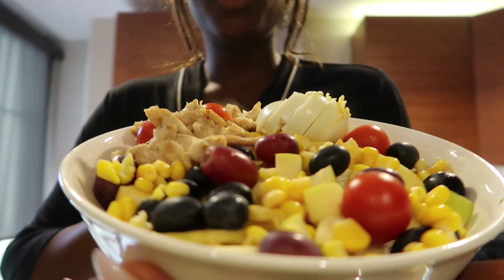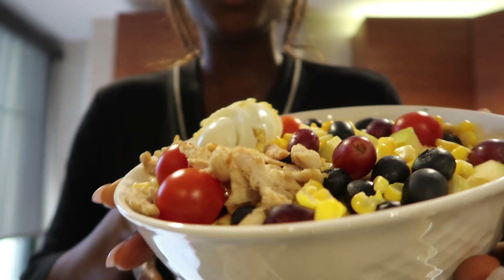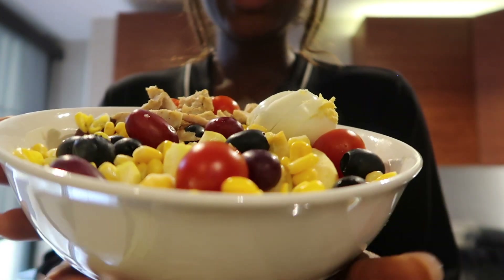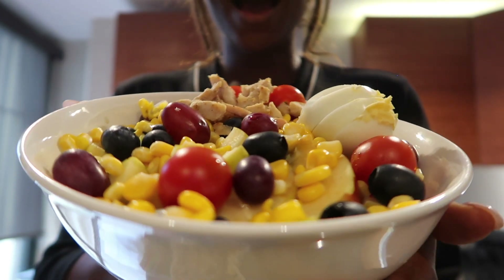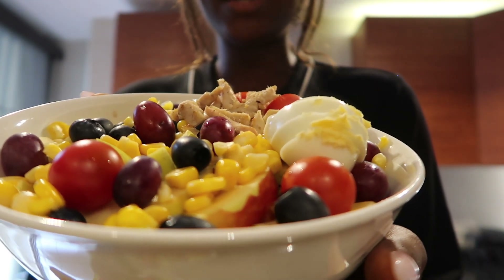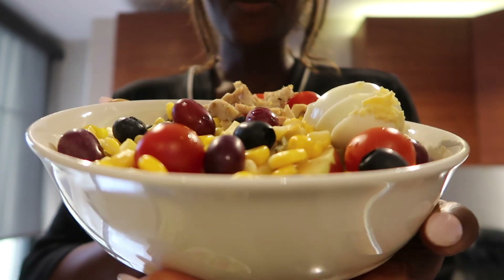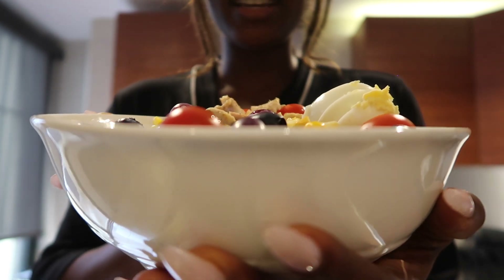Hey guys, welcome back to my channel. If you're new here, holla! My name is Om's Love, aka Nurse Om's with the good vibes. And if you've been a subscriber from day one, y'all already know the vibes. In this video, I'm going to be showing you guys how to make an interesting bowl of salad.